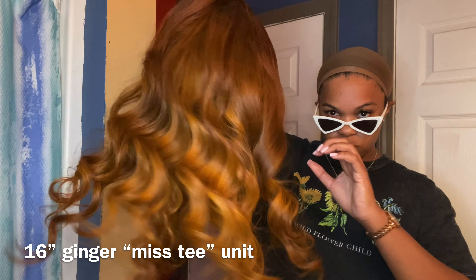This is my ginger unit — this one's called Miss T. Oh yes, honey, this is cute. This color is just so bad. I said I was gonna put some more layers in it.